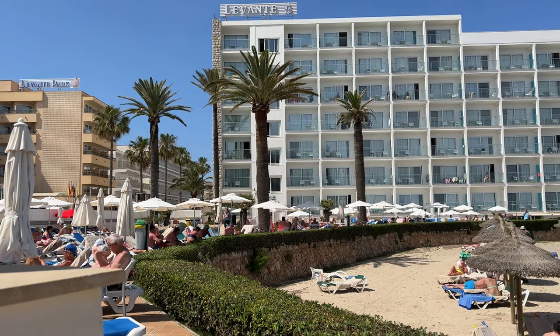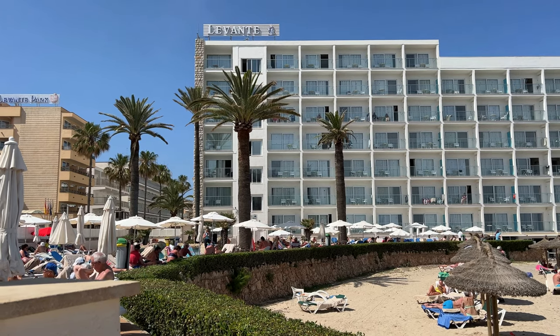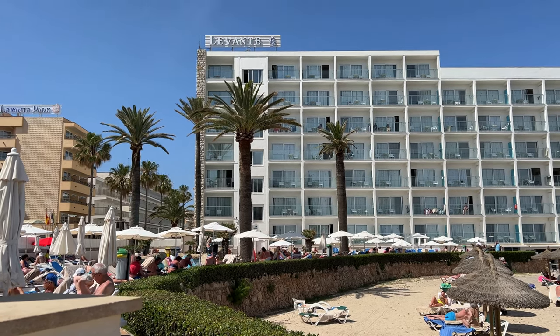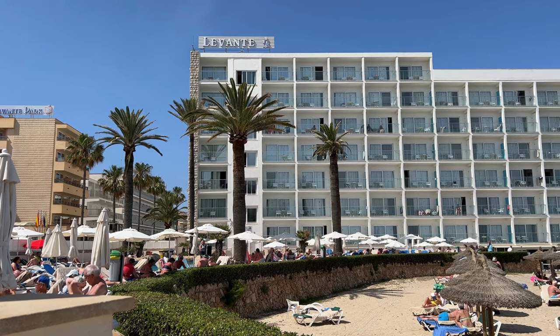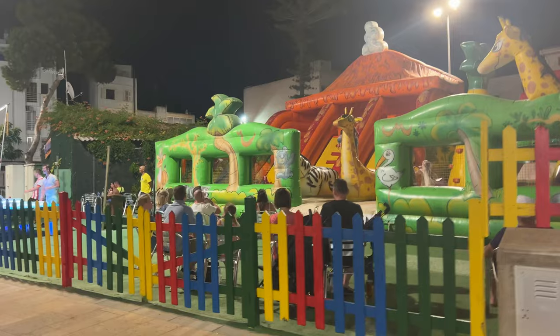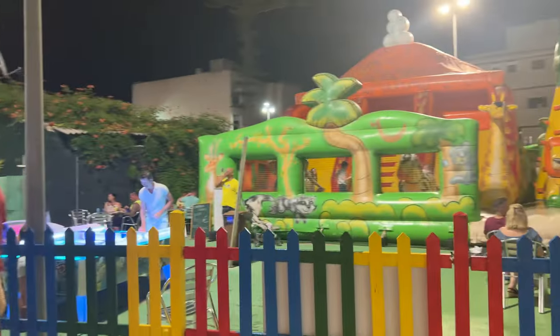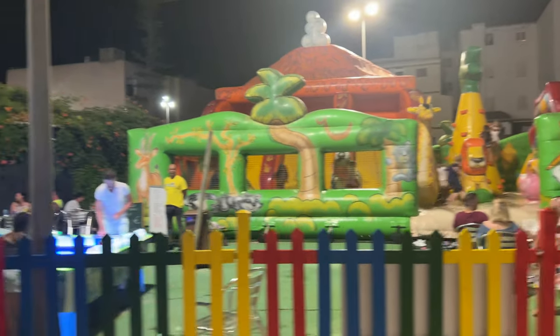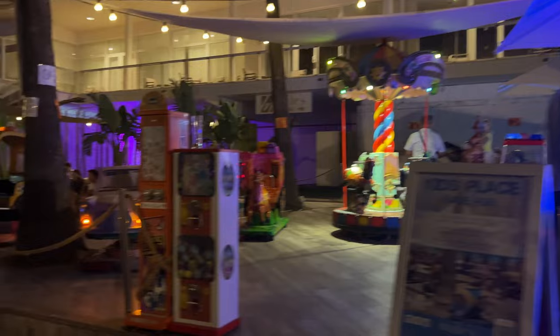If you feel like you cannot peel yourself away from the hotel, many hotels down here actually have entertainment. I'm outside the Levante here and I can hear they have a quiz going on. If you're travelling with children, there are kids parks in Calabona and Calamilor. Plus outside Minis in Calamilor you'll find air hockey, pool tables, and merry-go-rounds too.